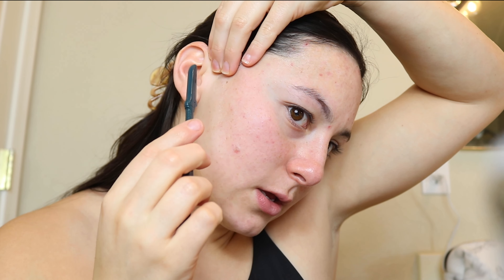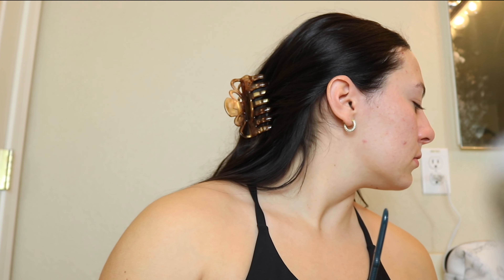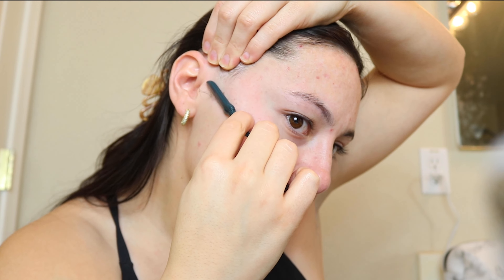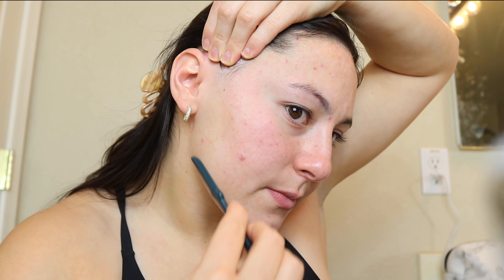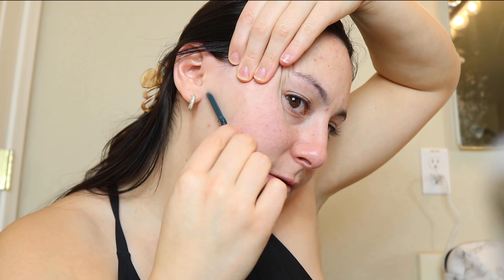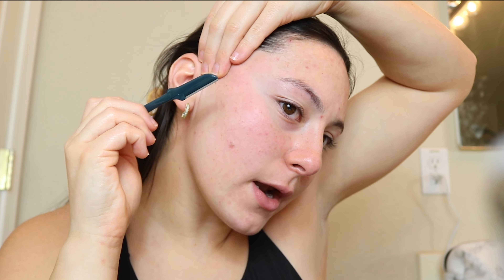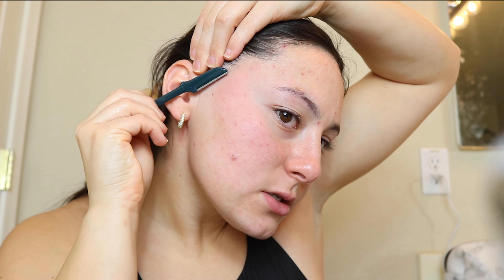I do have some breakouts going on because, you know, time of the month. I don't really like to have the sideburn area done — that's just personal preference — only because I have thick hair. It's just so satisfying to dermaplane your face. So satisfying. And then it feels so good after, and your products just apply so much better.